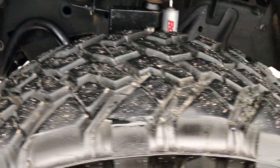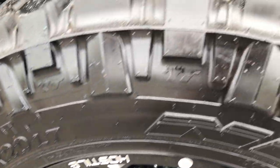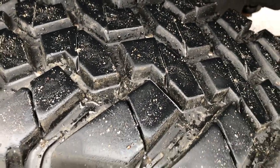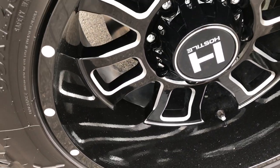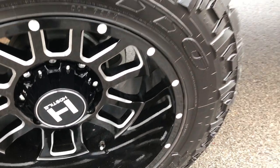This one has Nitto Trail Grappler tires — these are 35 by 12.5 R20 LT tires and they have about 70-80% of the tread left. It has Hostile painted and polished aluminum rims, really good looking rims on this truck.